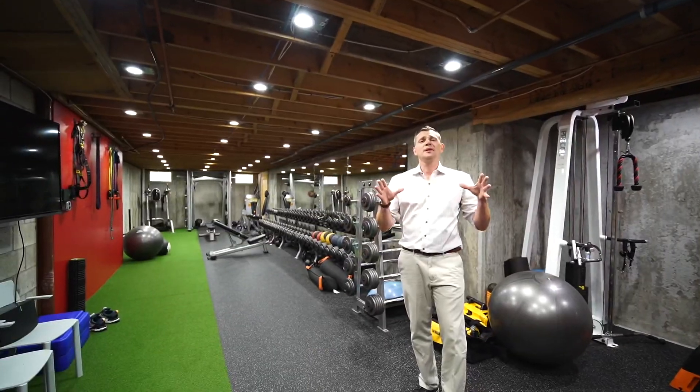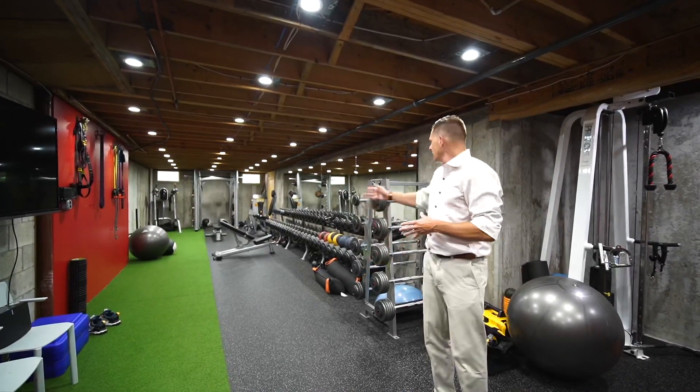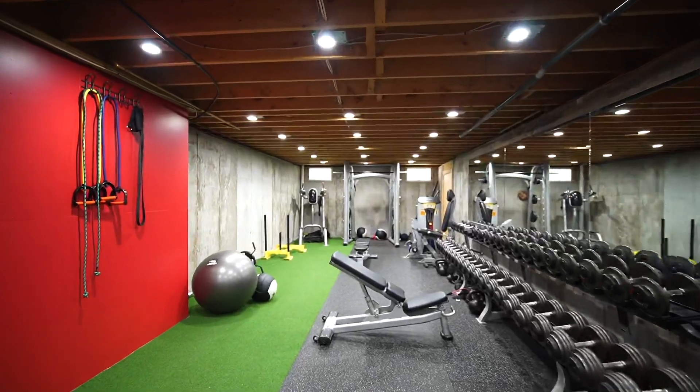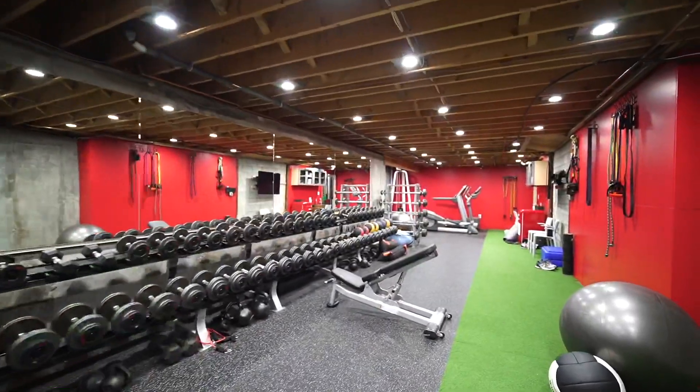Part of the basement has been turned into a personal gym, which includes athletic turf, mirrors, and plenty of space to work out. When gyms are closed, your personal gym will stay open, providing a safe and comfortable space to stay in shape and burn some calories.